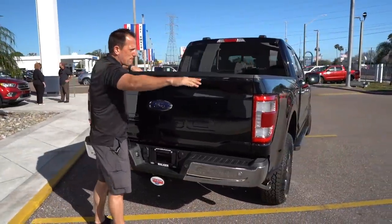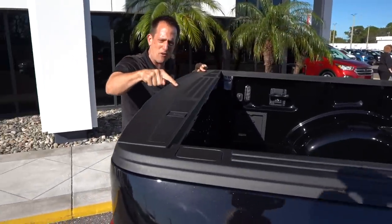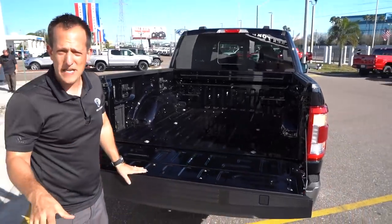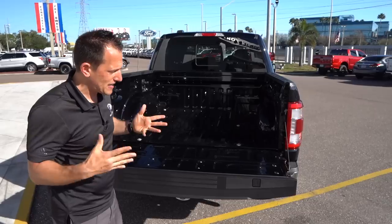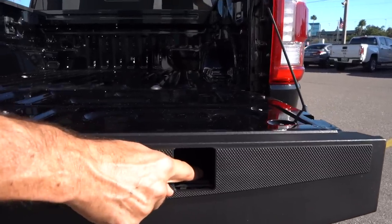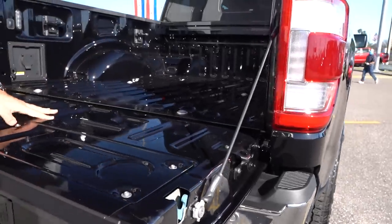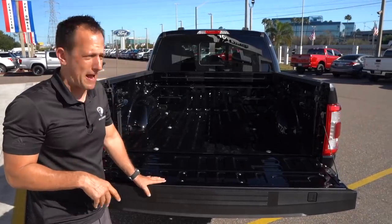They actually built an aerodynamic kickup into the actual tailgate itself to help with aerodynamic efficiency. To open up the tailgate, there's a nice soft release. They built in tie-down locations so if you bought some long pieces of wood at Home Depot, you could lock all sorts of cargo into the actual bed of the truck. Even on the side, you're going to have the ability to use straps, and this also doubles as a bottle cap opener. So if you're tailgating at the back end of your truck, you can open up those bottles very easily.